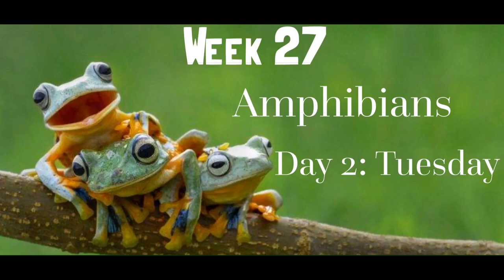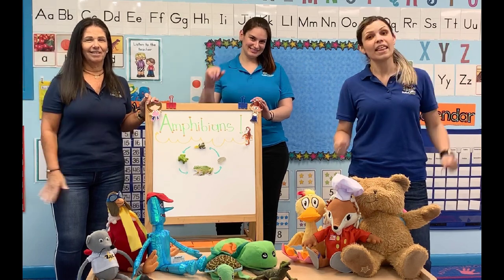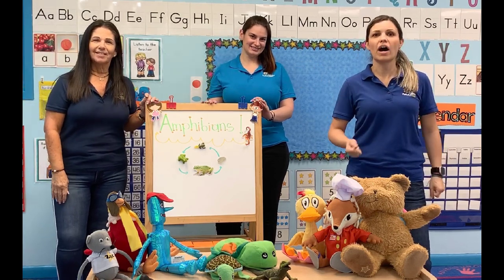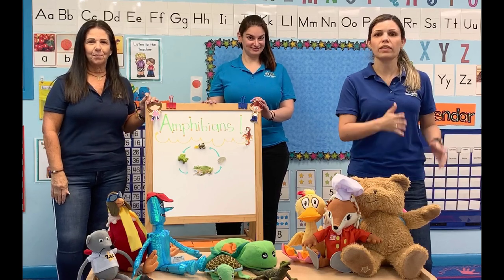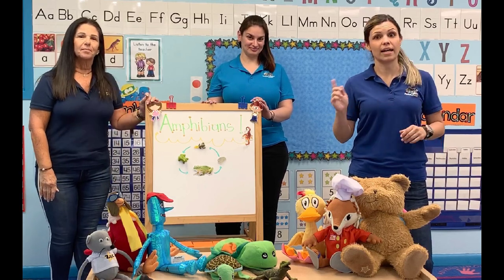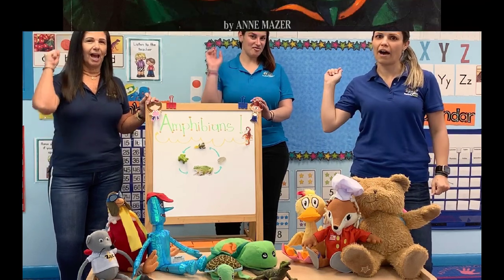Week 27, Amphibians. Day 2, Tuesday. Hello everybody! This week we are going to learn about amphibians. Make sure to see one video every day and at the end do all the activities. Have fun!